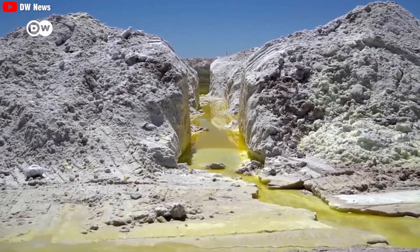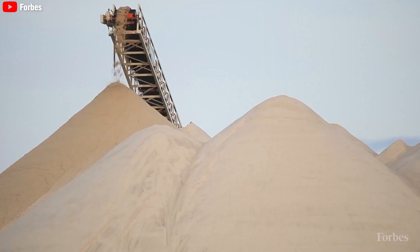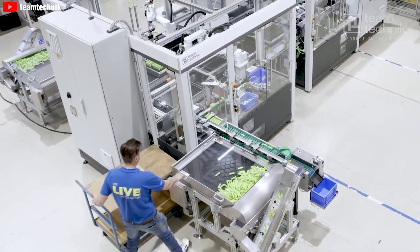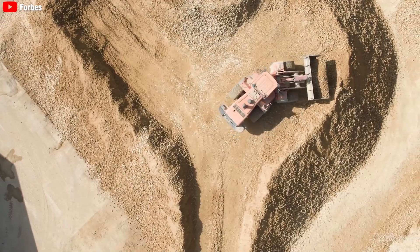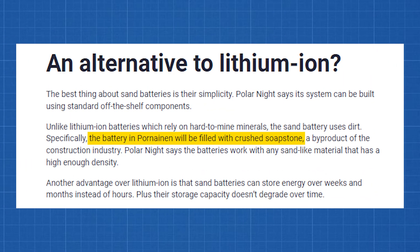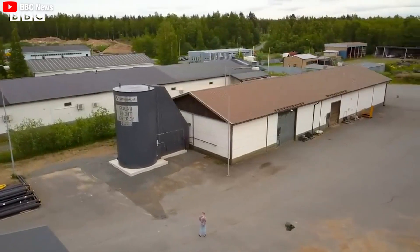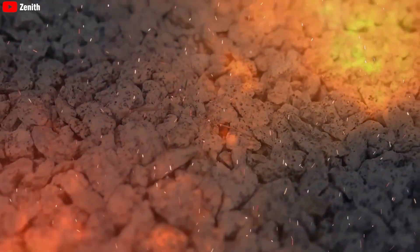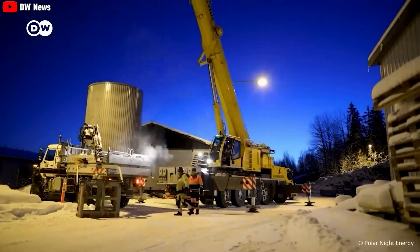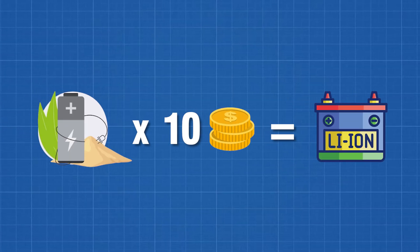Unlike lithium-ion batteries that rely on minerals that are difficult to mine, sand batteries use sand. The input material has a huge impact on the production cost of the entire battery system, and sand batteries are doing a great job of that. Specifically, the battery in Pornainen will be filled with crushed soapstone, a by-product of the construction industry. Polar Night says the battery will work with any sand-like material that has high enough density and delivers good performance. This could eventually cost less than $11 per kilowatt hour — 10 times cheaper than current lithium batteries.